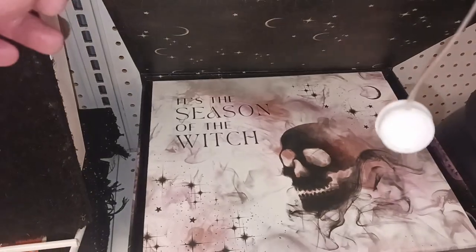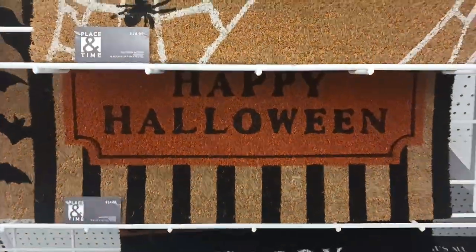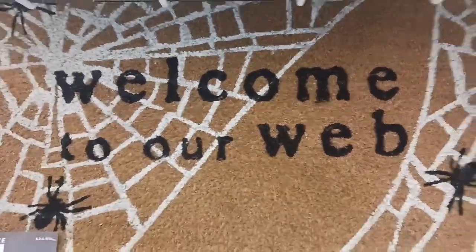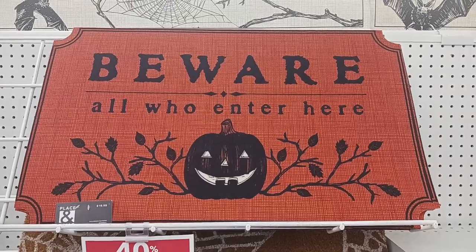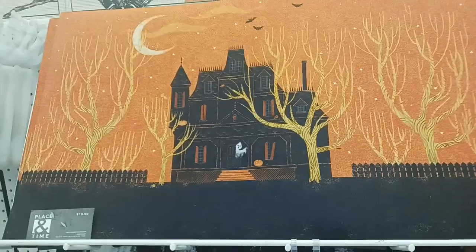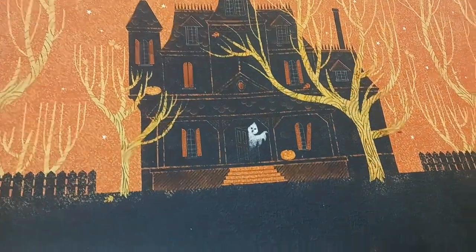It's the season of the witch — cool witch imagery right there. And look at these signs: Happy Halloween. These doormats right here — Welcome to Our Web. I always want to get a doormat for Halloween season. Look at this one: Beware All Who Enter Here. Trick or treat. And look at that haunted house with the moon in the background, ghosts, and the jack-o'-lantern on the porch.